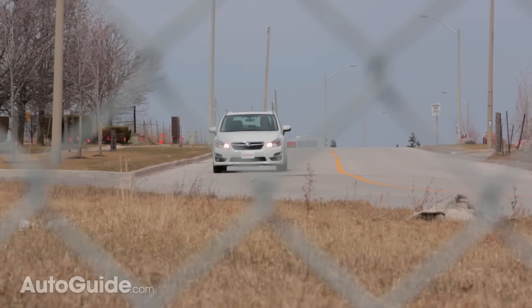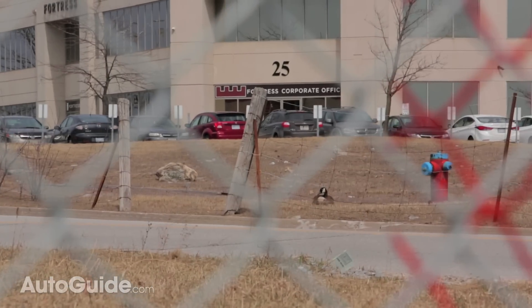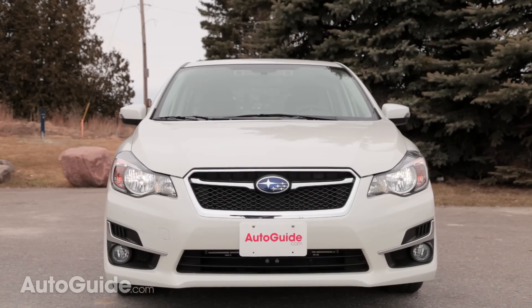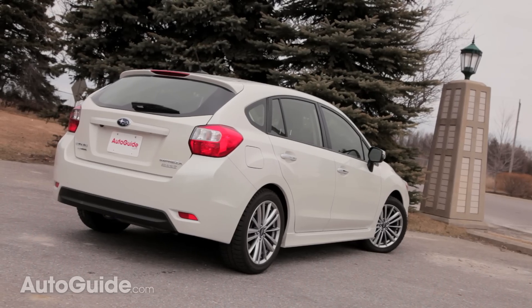You can get the Impreza in either a manual or a continuously variable automatic transmission — we have the latter. The CVT may sacrifice some of the joy of selecting your own gears, but there is a payoff, and that is fuel efficiency.